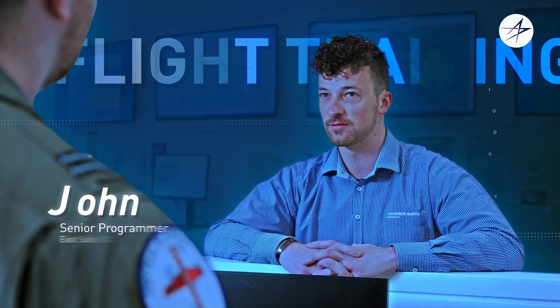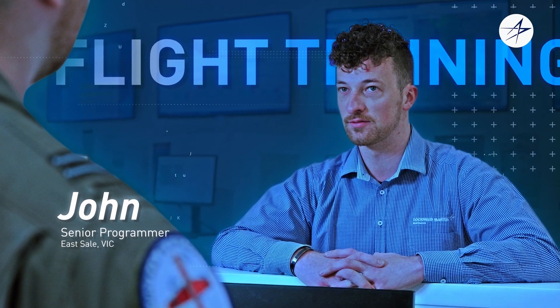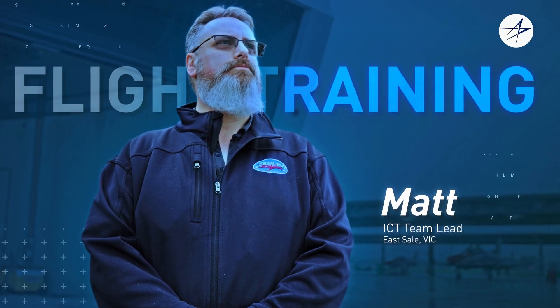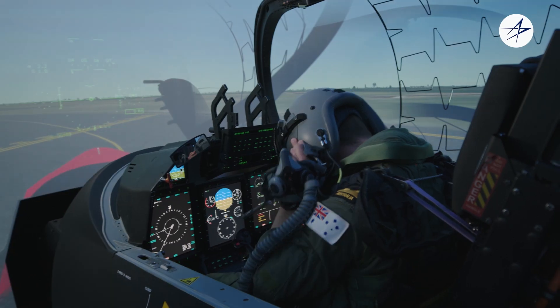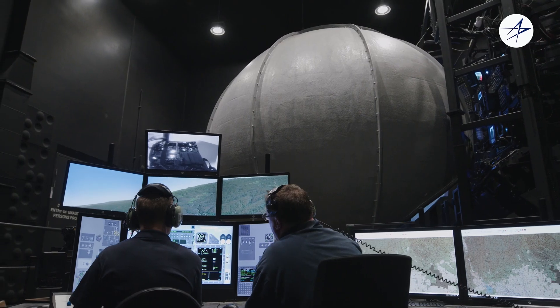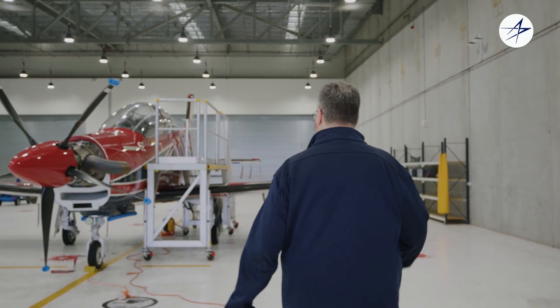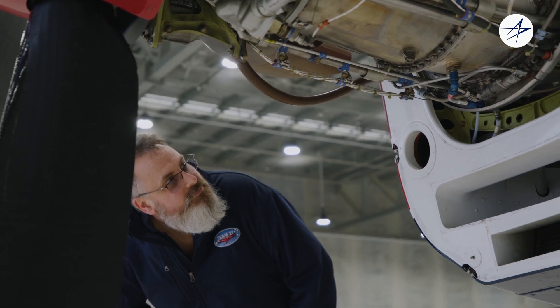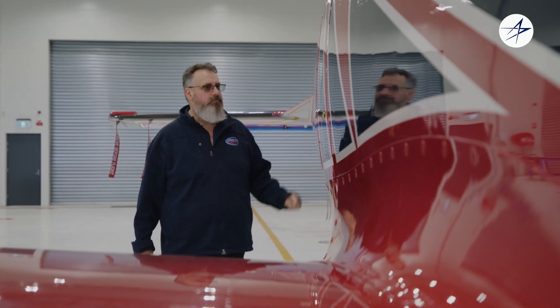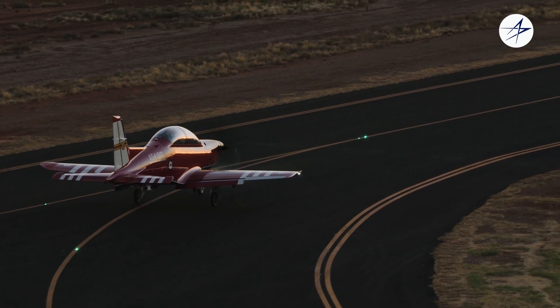My name is John, my role is the senior programmer for the Central Flying School. My name is Matt, I lead the ICT team for the PC-21 capability on the air5428 program. Everything that goes on in this training continuum, IT touches in some way, shape, or form. It's my role to not only integrate that but understand how it's used, so it's integrated in the best way possible to deliver the best value for our customer.